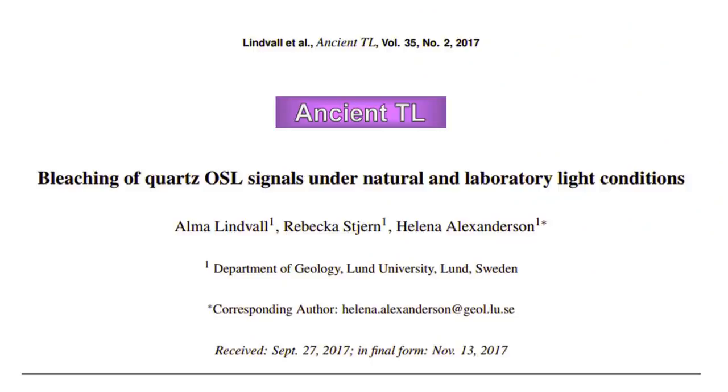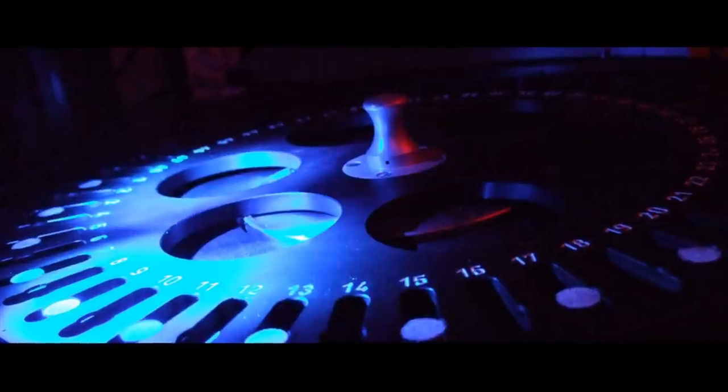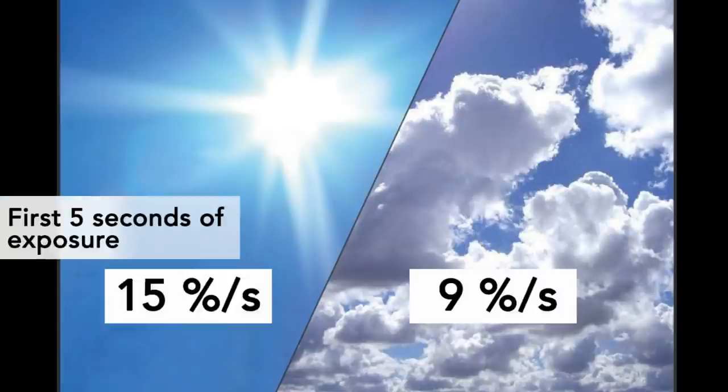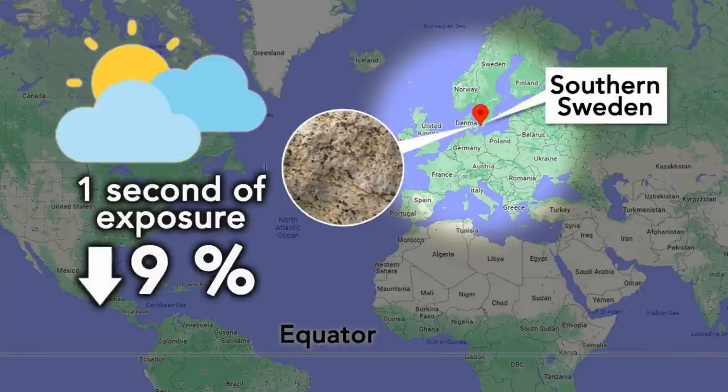Researchers have done outdoor experiments to study the bleaching level of rock samples. One experiment took place in southern Sweden. The testing results proved that samples exposed to daylight were bleached relatively rapidly on both sunny and cloudy days. The initial bleaching was more rapid in direct sunlight than under cloud cover, with average bleaching rates of 15% per second and 9% per second respectively for the first 5 seconds of exposure. This means that even if the sample is exposed for just one second on a cloudy day in Sweden, light can still bleach 9% of the natural dose, resulting in a younger reading of the rock's burial age.